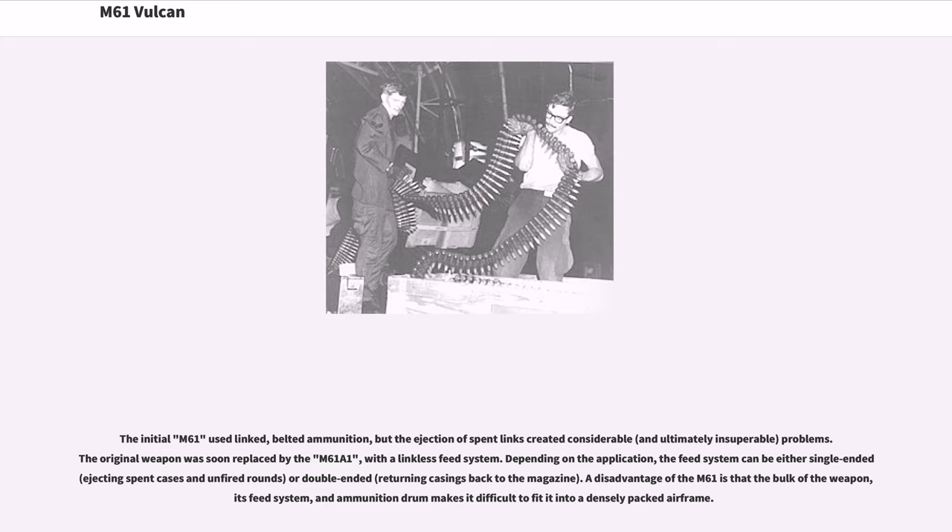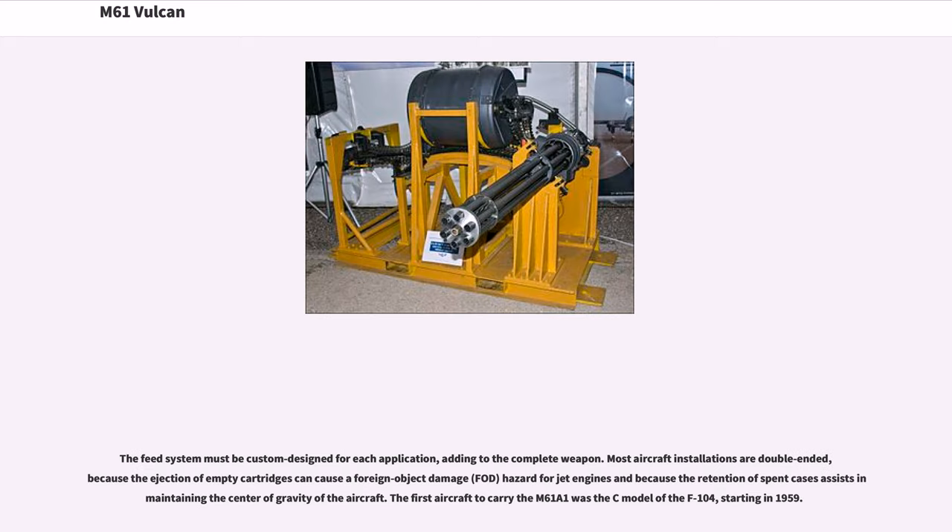The initial M61 used linked, belted ammunition, but the ejection of spent links created considerable problems. The original weapon was soon replaced by the M61A1 with a linkless feed system. Depending on the application, the feed system can be either single-ended or double-ended. A disadvantage of the M61 is that the bulk of the weapon, its feed system, and ammunition drum makes it difficult to fit into a densely packed airframe. The feed system must be custom-designed for each application. Most aircraft installations are double-ended, because the ejection of empty cartridges can cause a foreign object damage hazard for jet engines and because the retention of spent cases assists in maintaining the center of gravity of the aircraft.